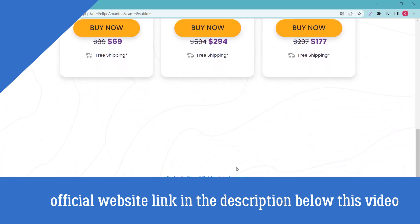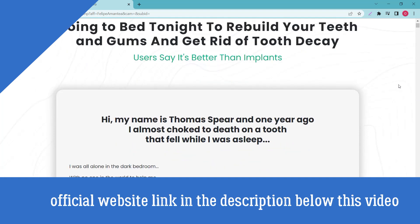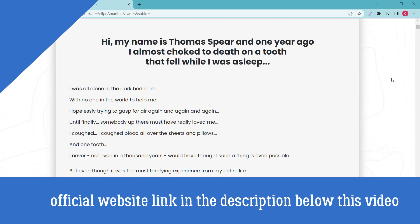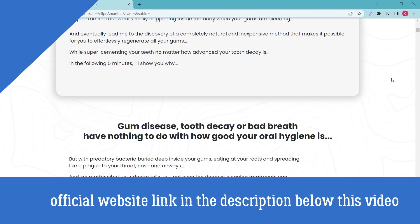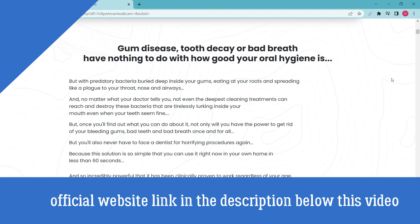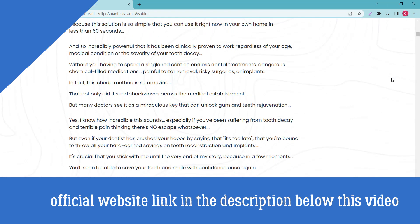One reason for that is the unbeatable price it is being offered at. After many laboratory tests, researchers identified a natural formula with concentrated ingredients. According to the official Steel Bite Pro website, the ingredients are the result of extensive research and multiple trials to ensure the end product is highly effective and safe to use. Each ingredient plays a separate role in supporting excellent dental hygiene.